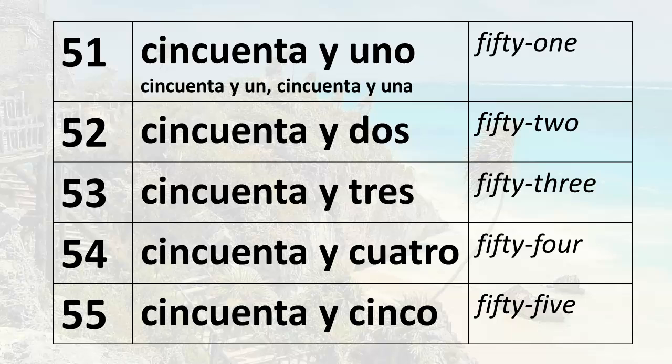51. Cincuenta y uno. Native speakers run these three words together and it sounds as one. Cincuenta y uno. Always say cincuenta y uno when counting. If the number 51 modifies a masculine noun, it will be cincuenta y un. If it modifies a feminine noun, it will be cincuenta y una.